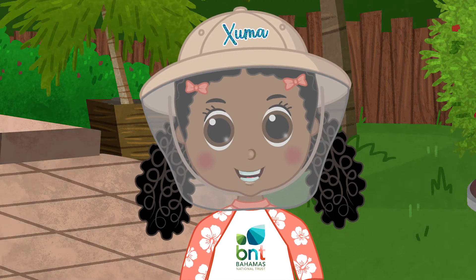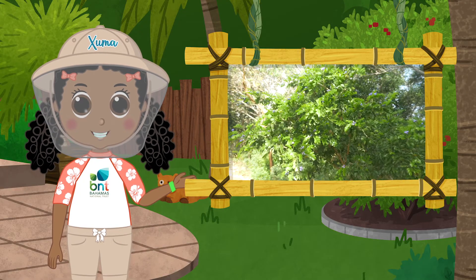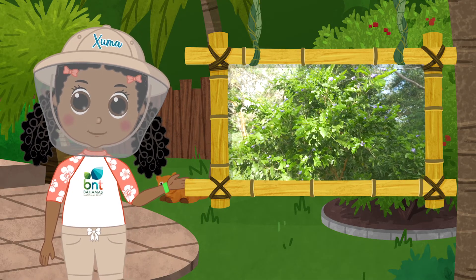Gumbo limbo — have you heard of that? What about sea grapes? Or the lignum vitae, our national tree? They're natives too.